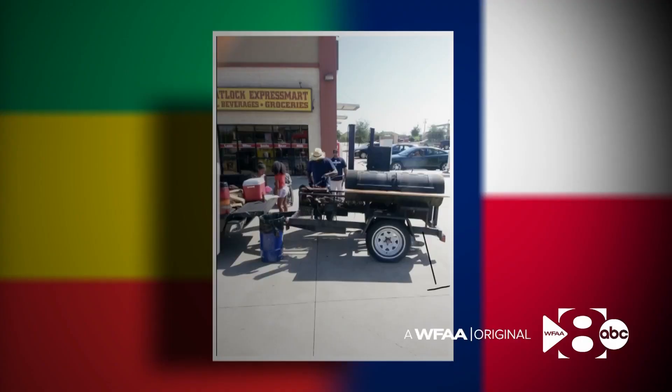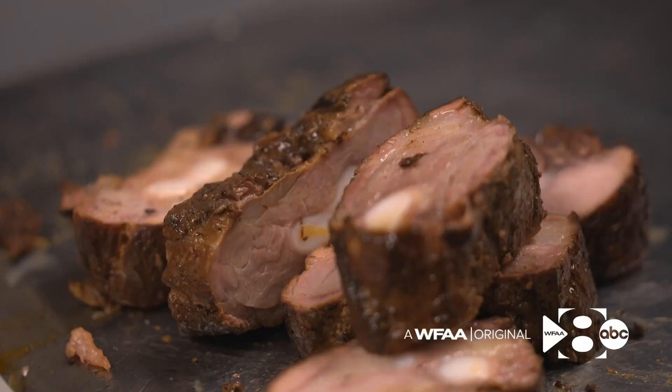It all started when Patrick Hicks bought a trailer, following his passion for barbecuing. He started setting up on the side of the road, just selling barbecue, and it kind of just expanded to here.